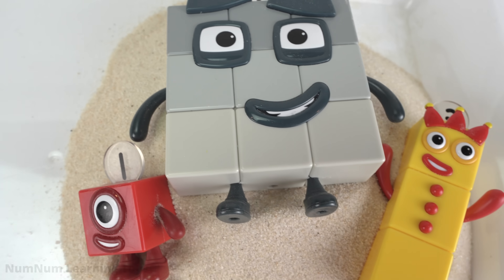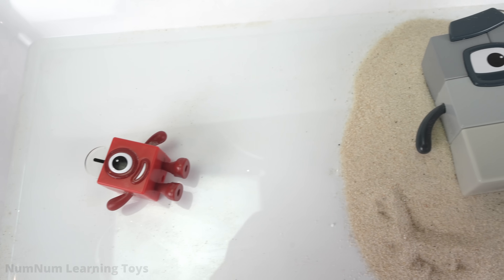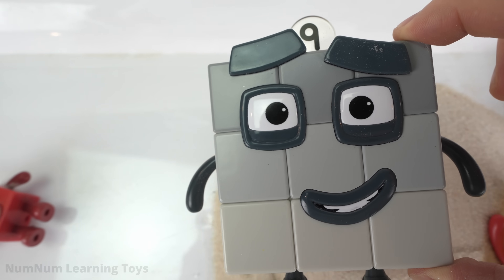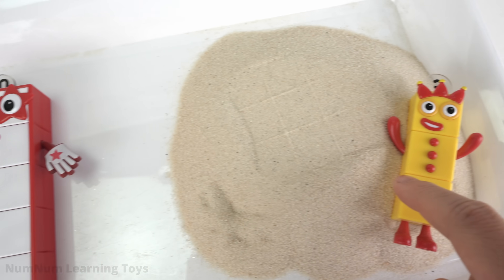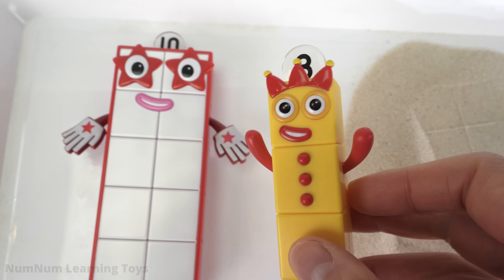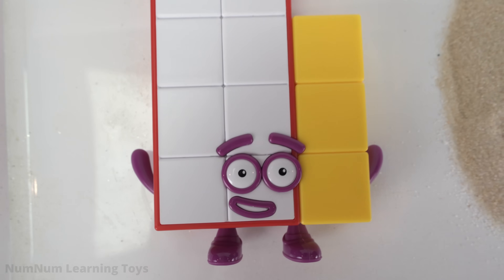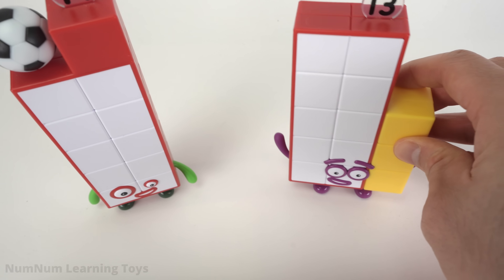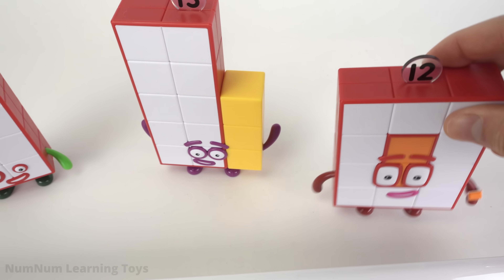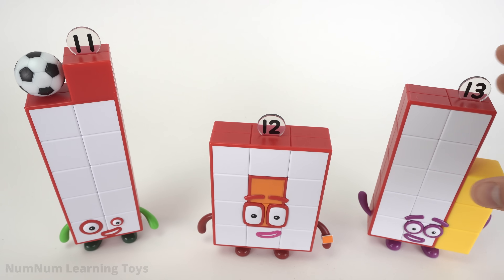Do you know what these number blocks have in common? They're all odd numbers. Let's add them up. One plus nine — let's drop nine on one. Ten! One plus nine is ten. That's an even number. Let's add three to ten. Will we get an odd or even number? Thirteen! We made thirteen. Thirteen is an odd number. Where do we place thirteen? Does thirteen go between eleven and twelve? No — thirteen is bigger than twelve. Twelve is in between eleven and thirteen.